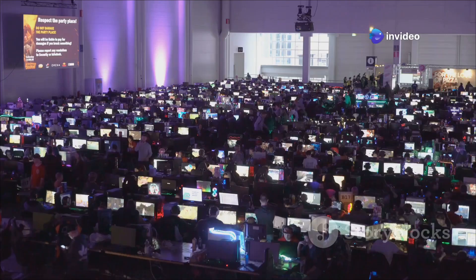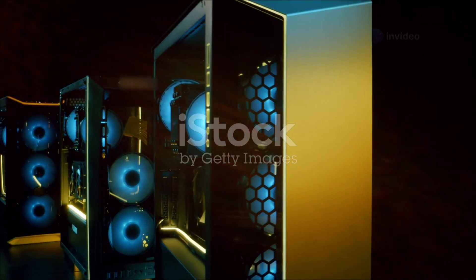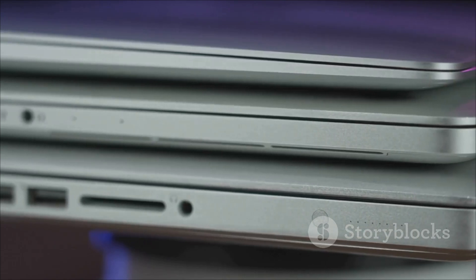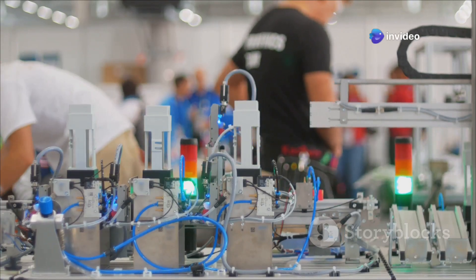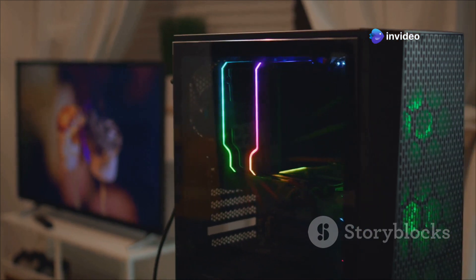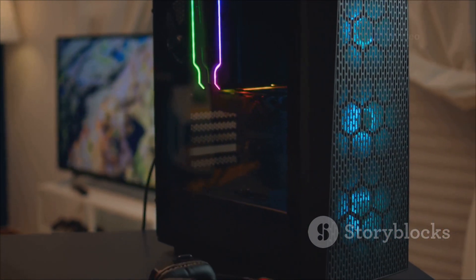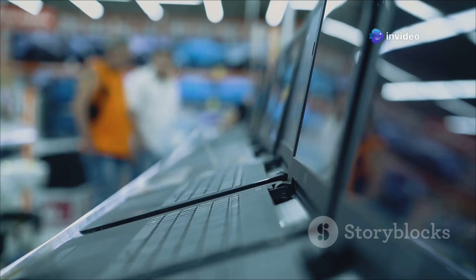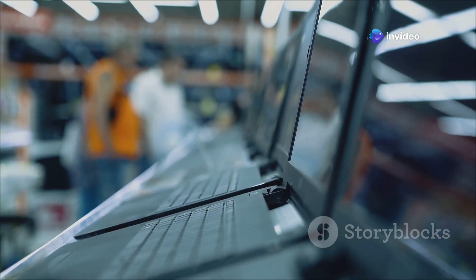Hey everyone, Linus here! CES 2025 was buzzing, and you know ASUS brought the heat. They've always been pushing the boundaries of what's possible with mini PCs, and this year was no exception. We got a glimpse into the future, and let me tell you, it's looking pretty awesome. From powerful gaming rigs to sleek AI-powered machines, ASUS is ready to redefine what a mini PC can do. Get ready to have your minds blown, because we're about to dive into the world of ASUS's latest and greatest NUCs.